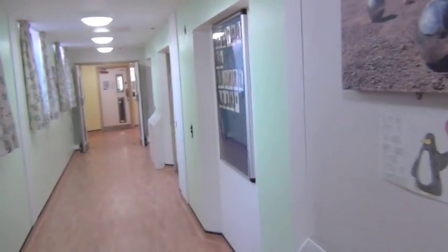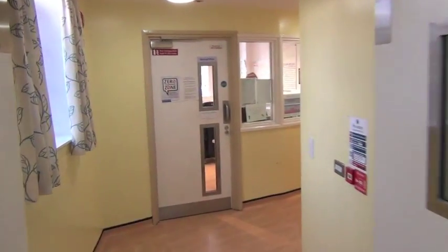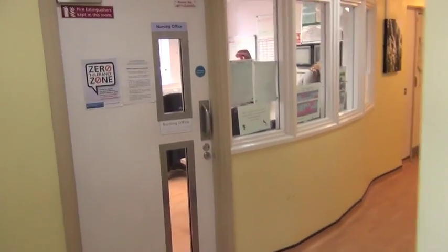Going on down the corridor, that's where we've got the rooms — we'll have a look inside one of the rooms later. At the end here, that's the nursing office.